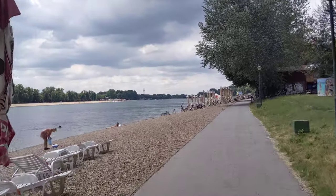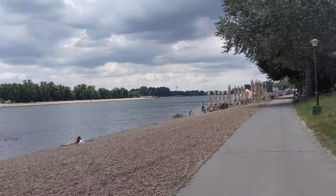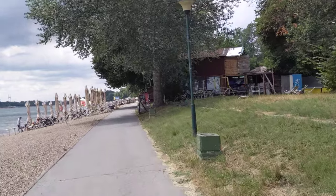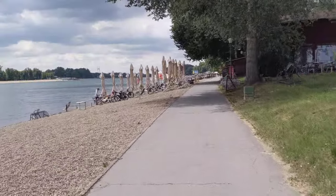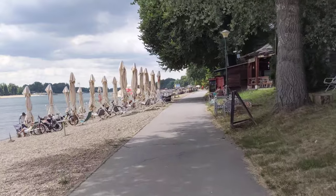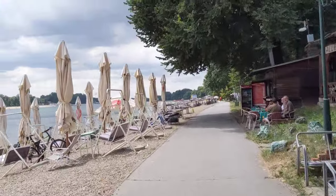Today it is very cloudy here, so there's not a lot of people around. It is a Saturday at about 1pm, which is kind of strange, but I guess it's a little bit too chilly for the beach.